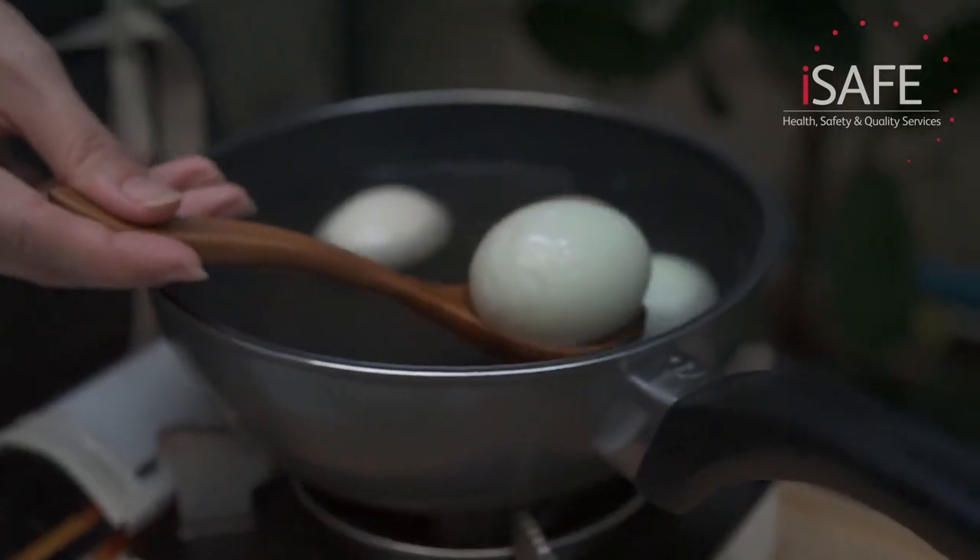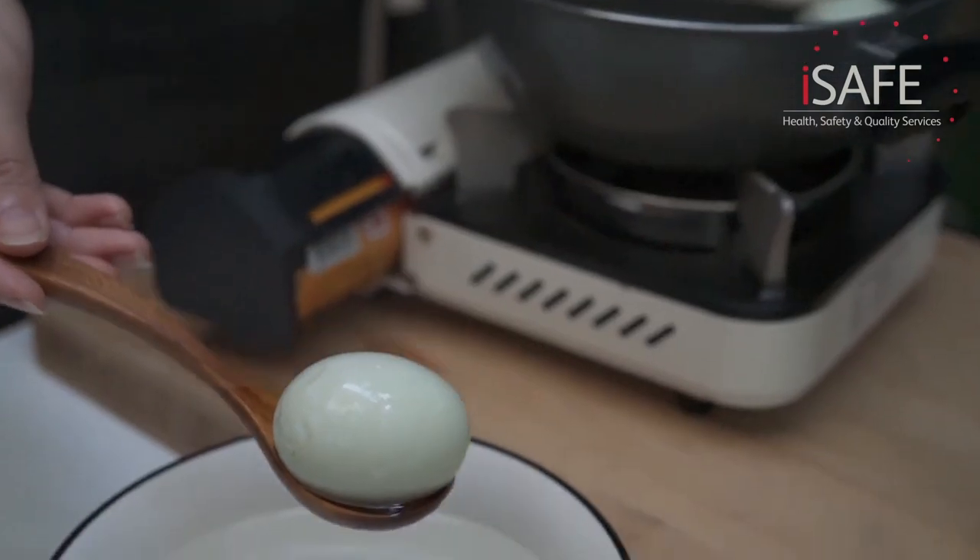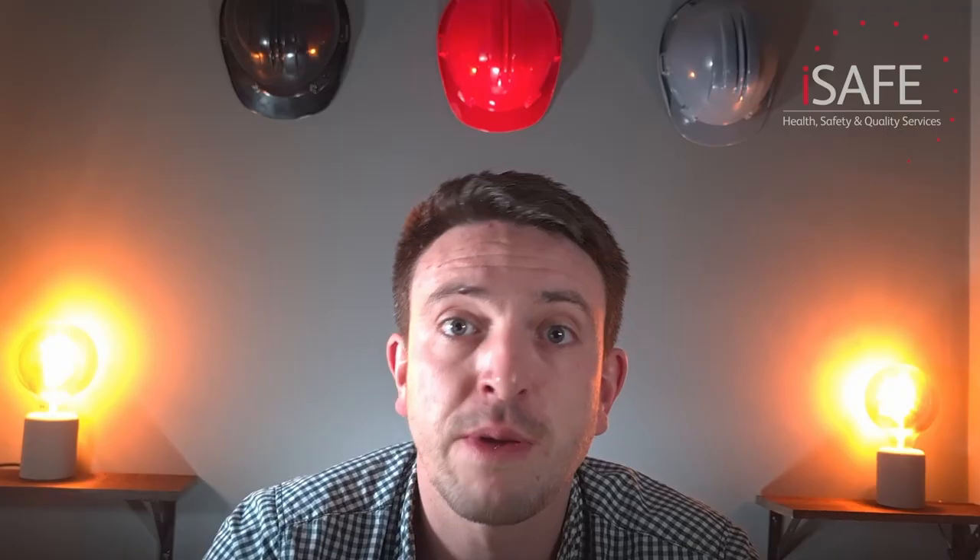Equipment: think about what equipment will be required for the task. Most tasks require quite a bit of equipment in order to complete them — even a task as mundane as boiling an egg requires a pan, a hob, some sort of egg retrieval tool, and a timer. Each piece of equipment will have its own set of risks, so it's important that we identify all of the equipment required for the task.